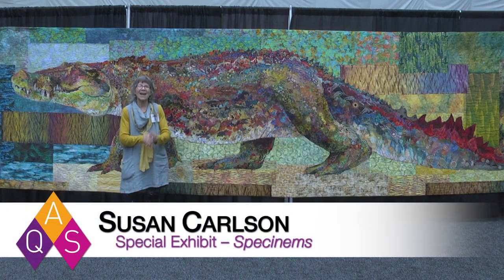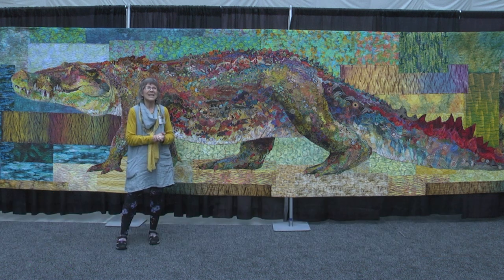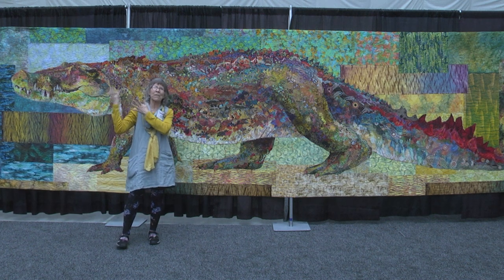My name is Susan Carlson and I live in Harpswell, Maine, which is just kind of along the southern coast of Maine. It's fantastic to be here. It's my first time at a Paducah show and it's extra special to be here with my 12 quilts. I do have one quilt in the general show — a portrait of my niece Maya sprouting monarch butterfly wings.